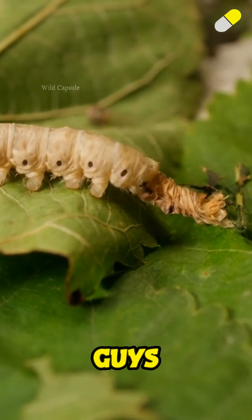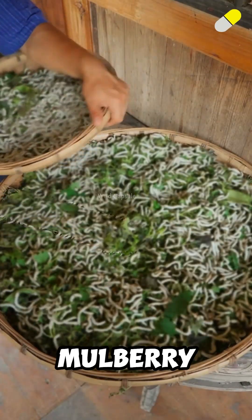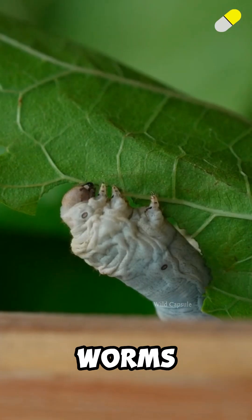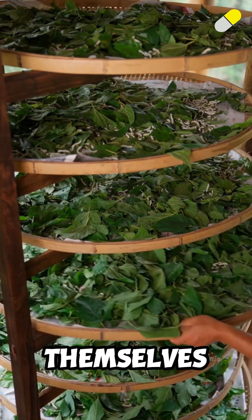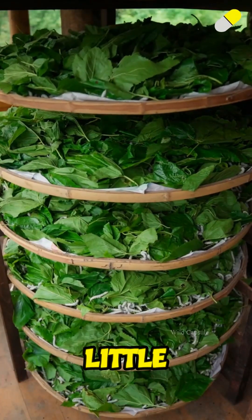And grow they do. These little guys shed their skin several times and eat non-stop, about 60 mulberry leaves each. When they've eaten enough, the magic begins. The worms start to spin, wrapping themselves tightly in silk, layer after layer, until each one is hidden inside a perfect little cocoon.